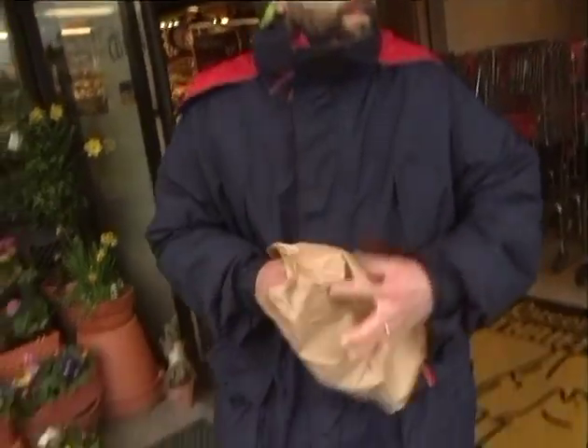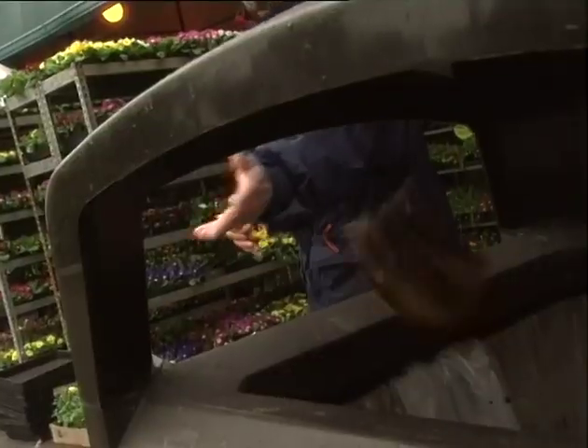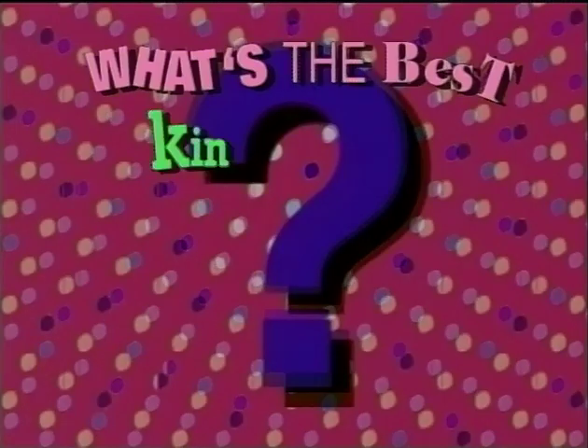Did you ever see someone walk right outside the door and throw the bag away? What a waste. And then there's that same old question: paper or plastic? 100 shoppers were surveyed — what's the best kind of bag to use when you go shopping?